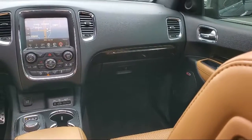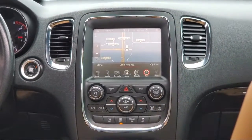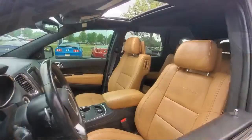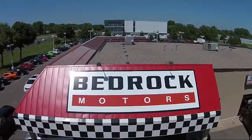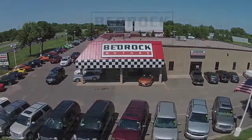Since 1975, Bedrock Motors has been providing top-notch customer service and high-quality vehicles to our friends and neighbors here in the Twin Cities northern suburbs. We specialize in lifted trucks and Jeeps, and we ship inventory from all over the country. We pride ourselves on having the best pre-owned vehicles on the market, and are happy to offer quality vehicles at an affordable price.